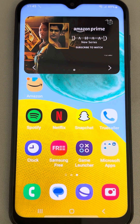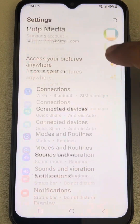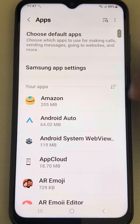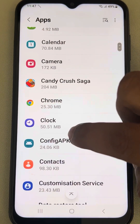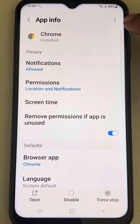Then try to open the app again and see whether the issue is resolved. If this is also not working, let's move to the third fix. Go to Settings, then go to Apps, then go to Chrome, and tap on the three vertical dots.